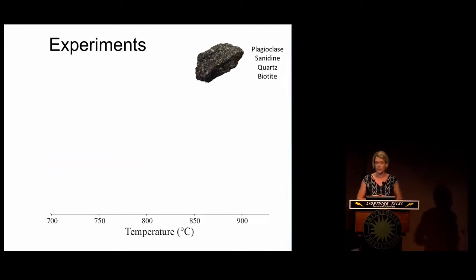From the lavas we collect in the field, we can already generate some constraints. Some minerals can give us temperature directly. In the case of Cerro Galán, the magmas resided at around 815 degrees Celsius. So we're going to run our experiments across a temperature range from 700 to 900 degrees, which is relatively cool for magmas, but much hotter than any toaster oven can go.